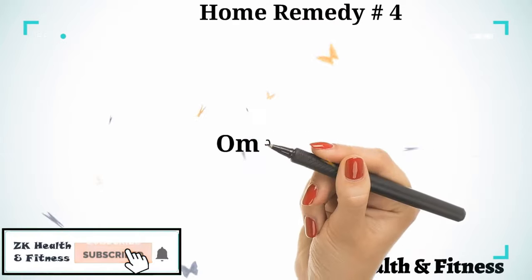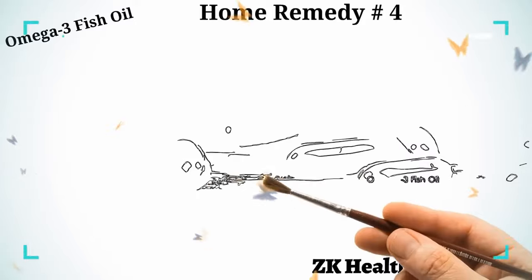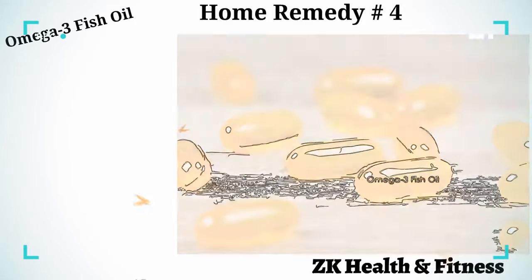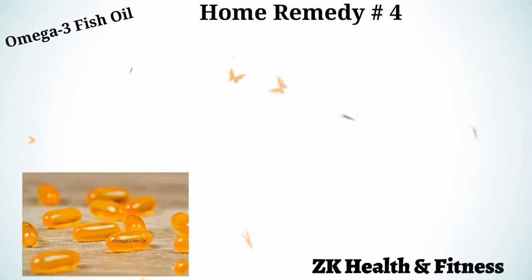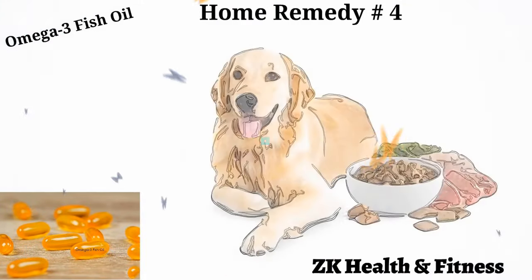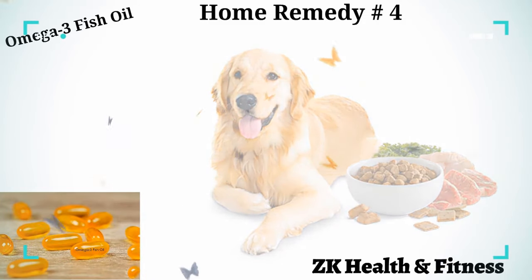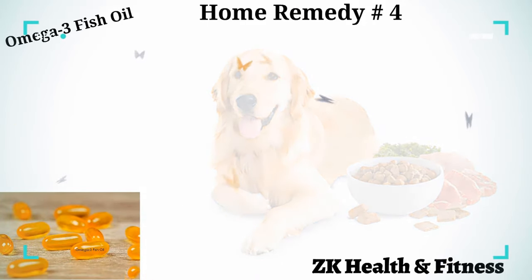Home Remedy 4: Omega-3 Fish Oil. Omega-3 fatty acids are an excellent supplement to boost your pet's health. The easiest way to get your dog to consume fish oil is by pressing the capsule and adding the liquid directly to its moist food. Feed fish oil daily for 7 to 10 days to treat itchy skin in dogs.